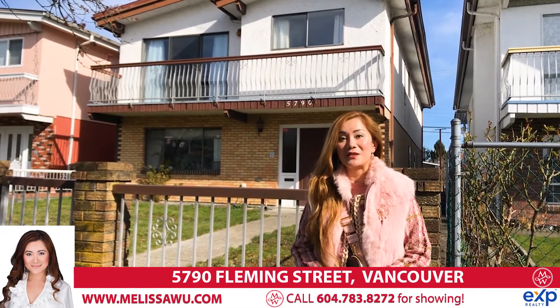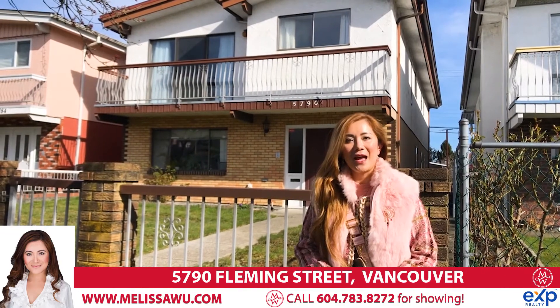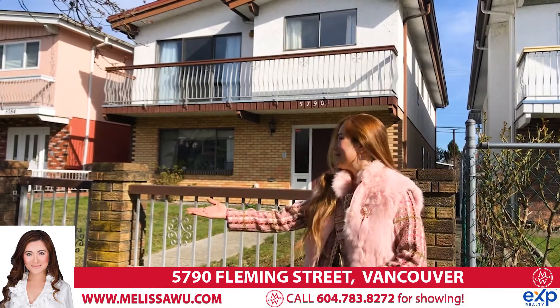You must come and take a look. It's very convenient — only one bus to UBC and Metrotown, and very close to the best high school and elementary school. Come and take a look.